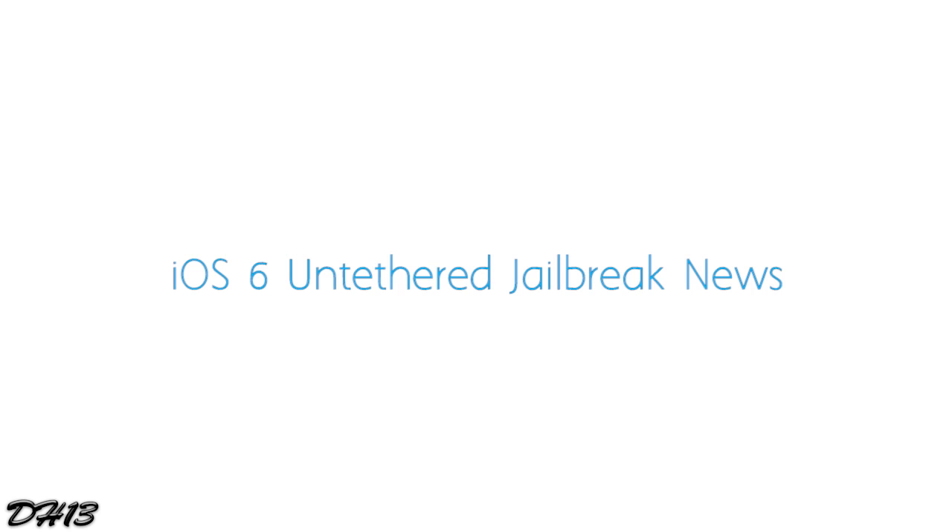I had some time today so I decided to make this one. I'm going to be talking about the iOS 6 untethered jailbreak — and that includes the iPhone 5, the iPad 4, iPad mini, and all the latest devices — because there's been lots of little pieces of information coming out ever since iOS 6 was released. I wanted to sum up all the jailbreak news and the different pieces that could end up in an iOS 6 untethered jailbreak eventually.